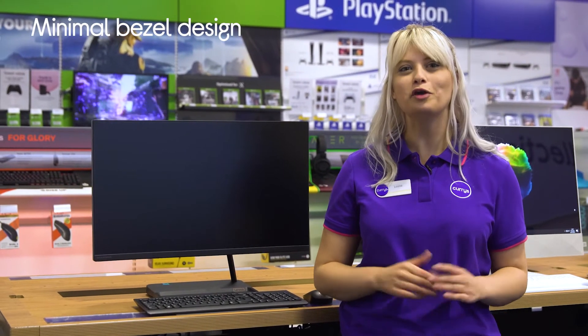Its elegant design combined with a minimised bezel not only looks right at home on your desk, but also gives you more screen to see more of the things that you love at once.